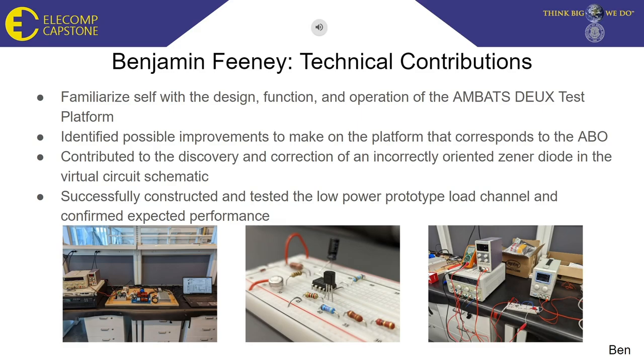In the virtual schematic for the discrete load, there was a Zener diode incorrectly oriented — it was forward biased when it should have been reverse biased — that was meant to clamp the voltage to a specific reference voltage. This was correctly identified in the Altium design and could be corrected for. After thorough review of the design, I took charge of assembling the prototype load using the prototype parts we ordered and then tested it for its performance to verify it would behave the way we intended. Thankfully, it successfully behaved as intended, and it allowed us to move on to the final product.